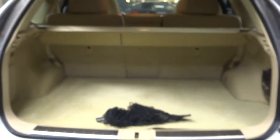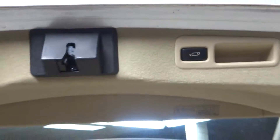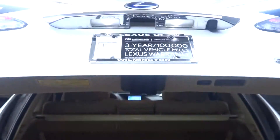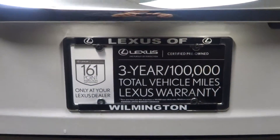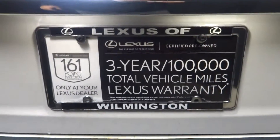Plenty of room in the cargo area. Push the button, close the door. Lexus certified — there is the seal of approval.